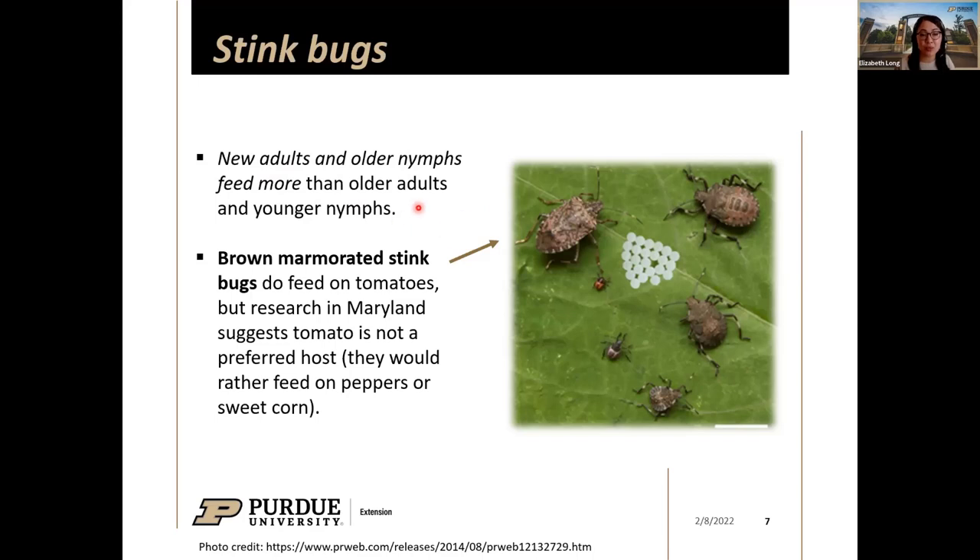Older adults and younger nymphs feed less. Research out of Maryland suggests brown marmorated stink bugs don't really prefer tomatoes — they'd rather eat peppers and sweet corn. However, if tomatoes are the only option available to them, they will feed readily.